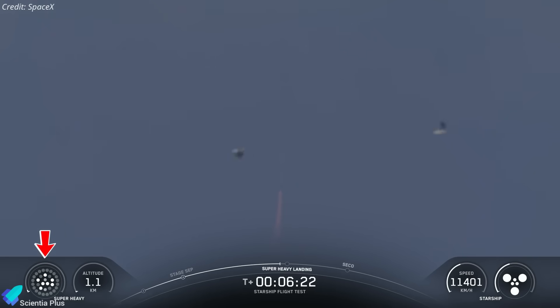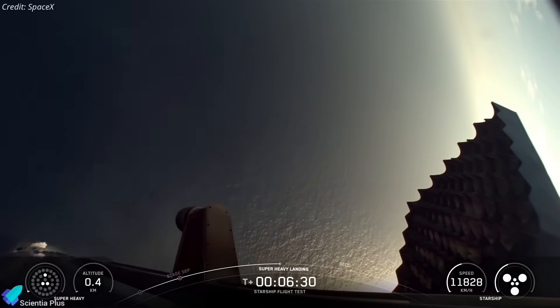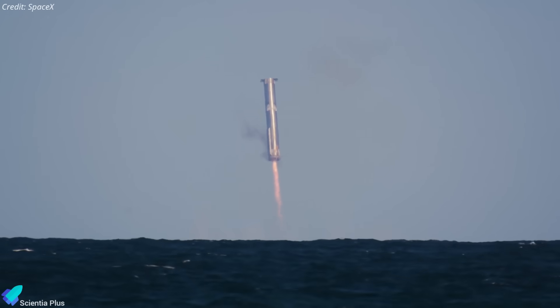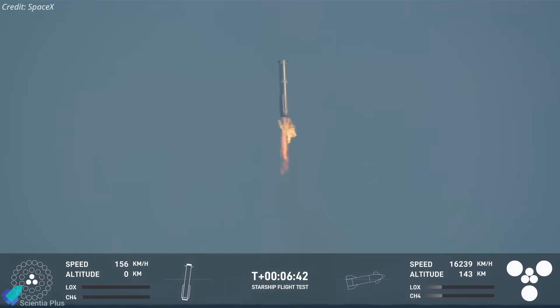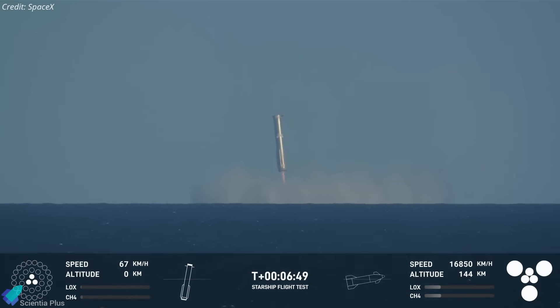Earlier Block 2 boosters used three engines for this divert phase, but future Block 3 vehicles will use five, adding redundancy against unplanned engine shutdowns. The booster will then switch to its three central engines, hover briefly over the water, and complete the splashdown. This sequence is designed to measure how the vehicle responds as engines sequentially shut down and hand off control between phases — data essential for future tower catch operations.